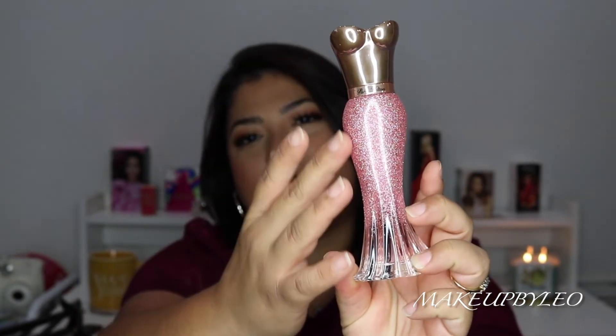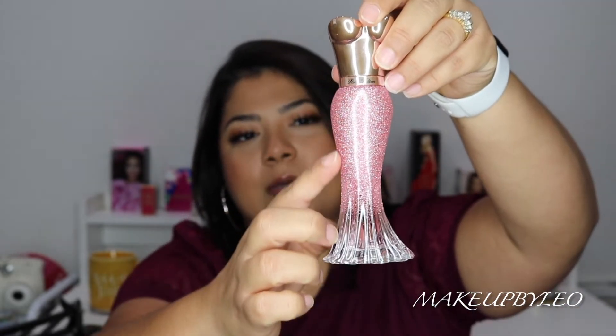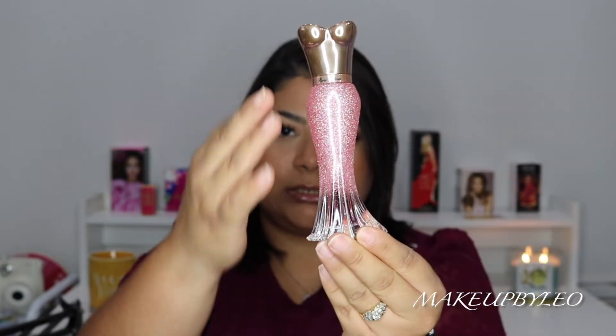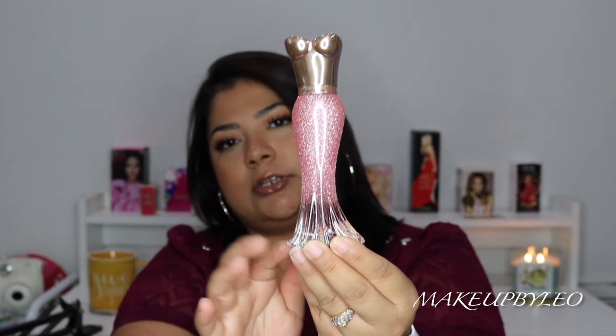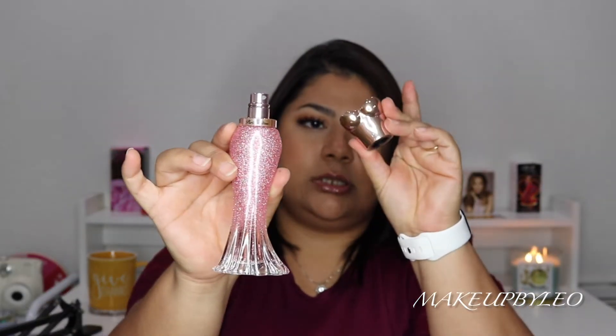Here's what the bottle looks like — I think it's so pretty. It's like a ball gown shape: metallic up top, and then it comes down into an ombre effect, going into pink glitter, then down to a clear glass bottle. So it's kind of like an ombre effect, which I think is really pretty. When you take the top off, you get the sprayer. Just smelling it straight from the cap, you get a lot of rose.